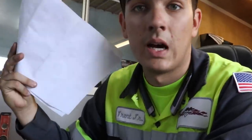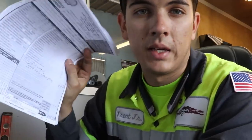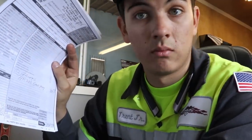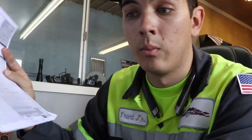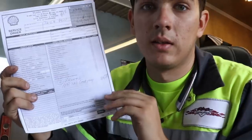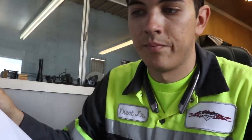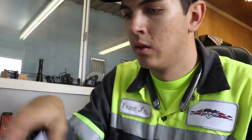Now I have to fulfill some paperwork duties. We have some work orders from the week - this particular one we replaced some tires on a truck, just wear and tear. I need to take these paper invoices and put them into our computer system, so we have double-entry redundancy. I'll go ahead and do that.